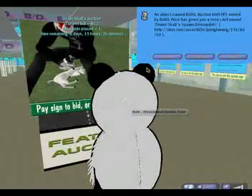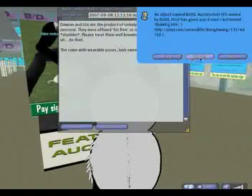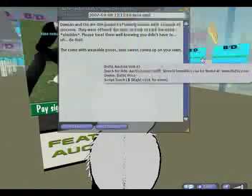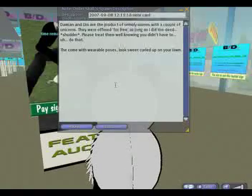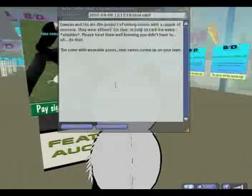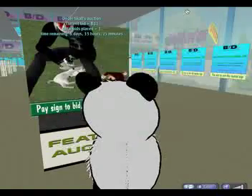If I left-click on there, it gives me a note card. I've got the option to keep it or discard it — I'll keep it. It talks about Damien and Uni, the product of an unholy union of a couple of unicorns. I'm not sure how many people will be interested in buying something which is the unholy union of unicorns, but that's the first item up on BDSL.